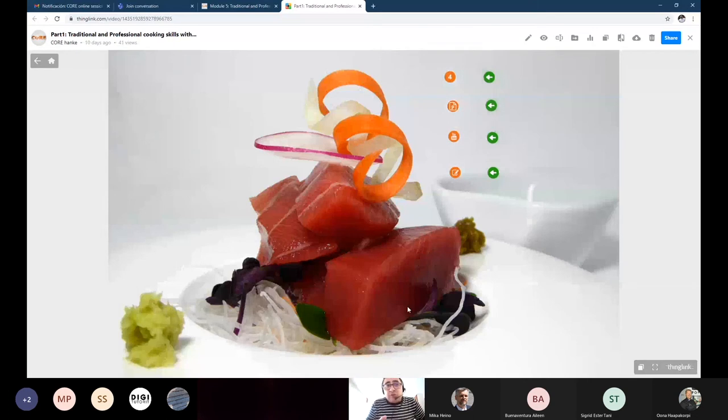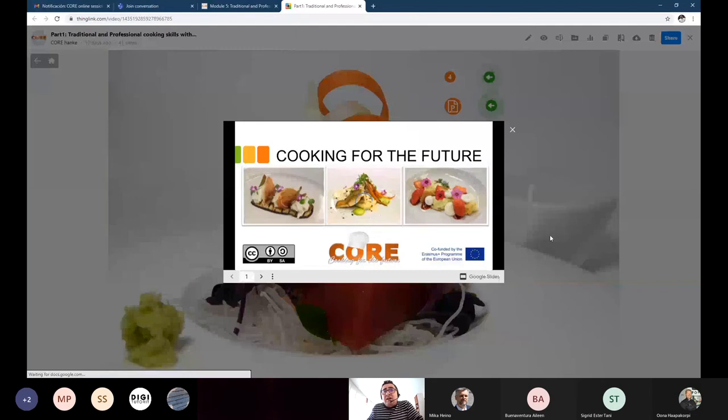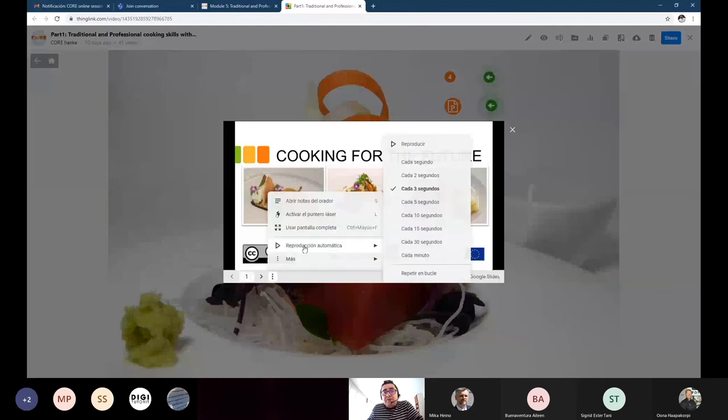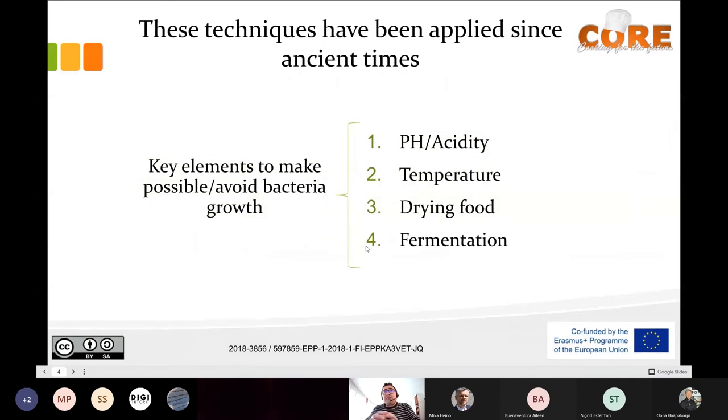I would like to mention preservation because it's important. In this material you can find different types of food preservation methods. Preservation methods have been applied since ancient times. There are some key elements to avoid bacteria growth: acidity using pH, temperature, drying food, or fermenting food.